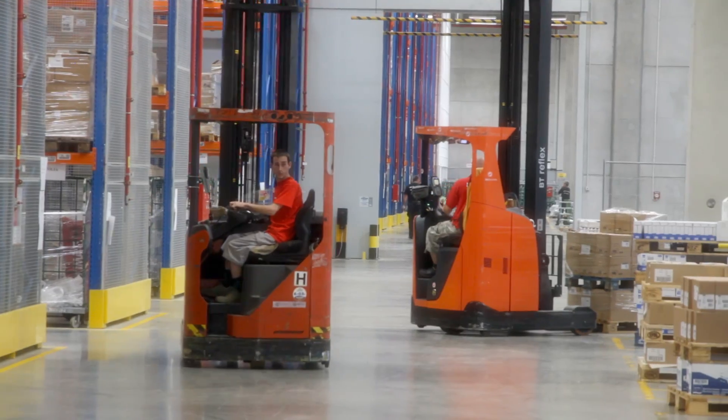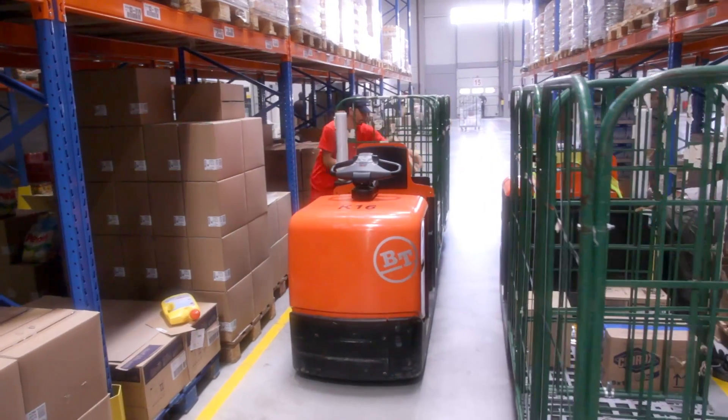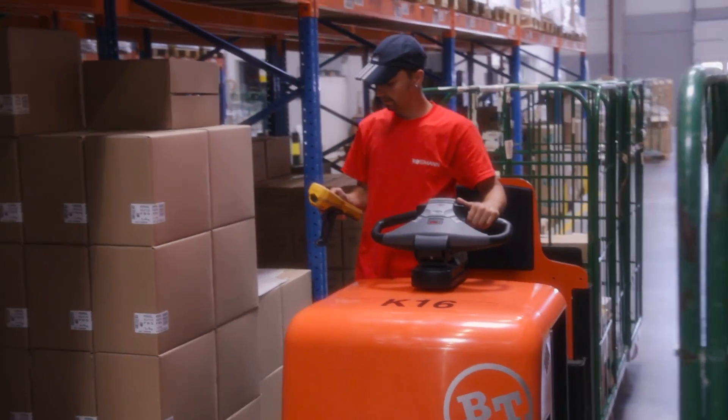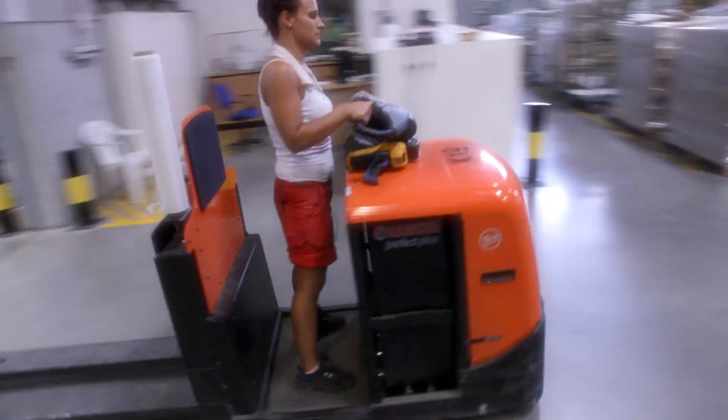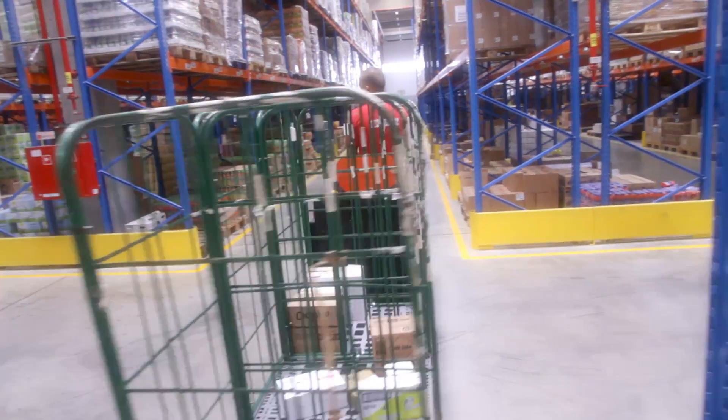We have various types of forklift in our fleet. The key machines are our eight BT Reflex reach trucks and 27 BT OSE 250 low level order pickers. Seventeen of these have long forks for handling two Euro pallets or three roll cages at a time.